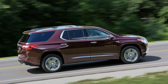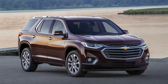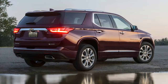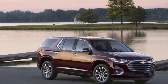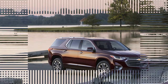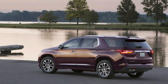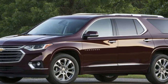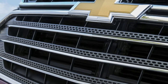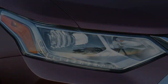On the road, the Traverse proves to be a mild-mannered, easygoing cruiser. Power from the 3.6-liter V6 is smooth, with a swifter throttle response than the outgoing Traverse. Combined with an unintrusive nine-speed automatic transmission, the powertrain is unstressed around town and capable of brisk passing maneuvers. We were happy to see that the transmission is engaged with a traditional gear selector — no confusing alternative shifter here.